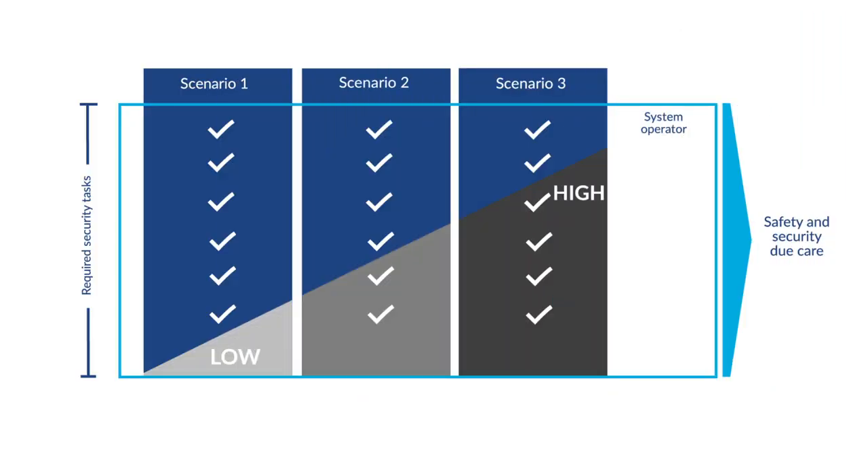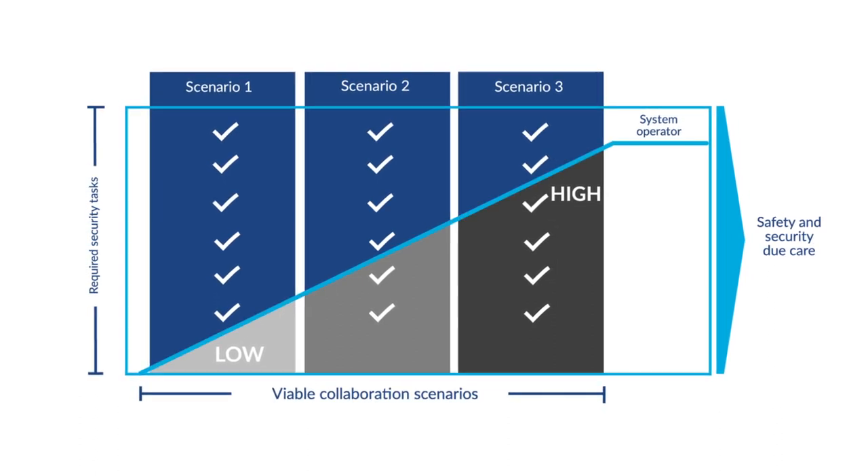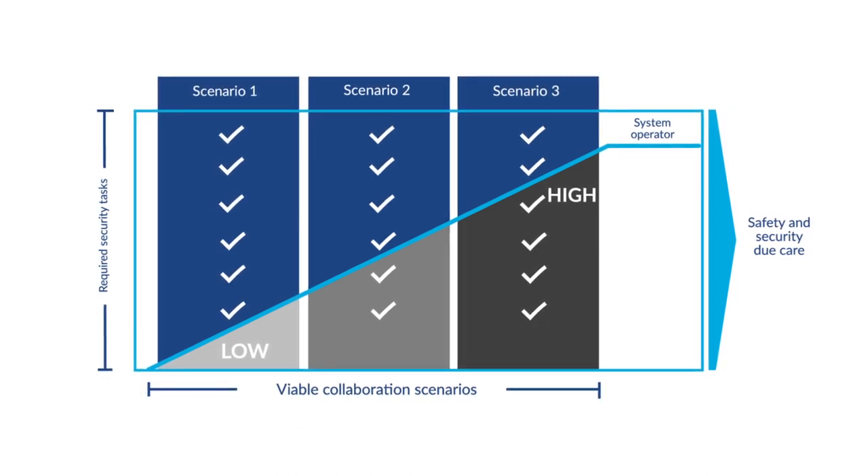Frequentis works with you collaboratively, from a very small level of involvement in the different tasks for operational security to a very high level of security support services. The choice is yours.